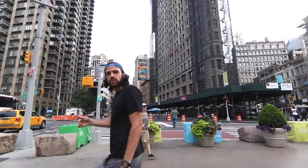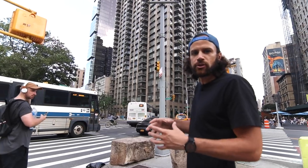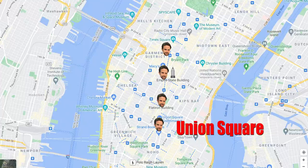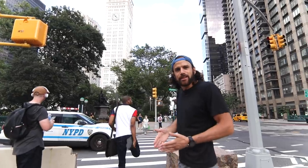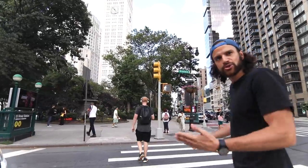Now we're getting to 23rd Street — that's what Madison Square Park is. Madison Square Park exists at the intersection of 23rd, 5th, and Broadway. 5th and Broadway intersect, and that's how all the squares are created. We talked about this with Union Square: 4th and Broadway creates Union Square, 5th and Broadway creates Madison Square, 6th and Broadway creates Herald Square, 7th is Times Square. In the grid plan of 1811, the avenues go north-south, but Broadway cuts diagonally, and in doing so crisscrosses with the different avenues, creating the squares.